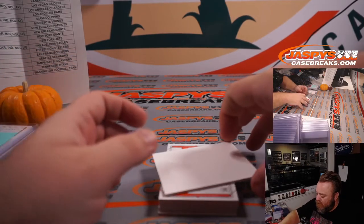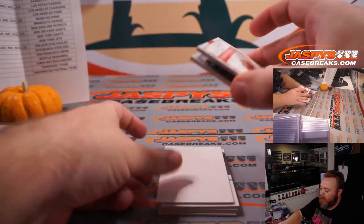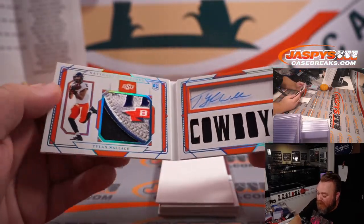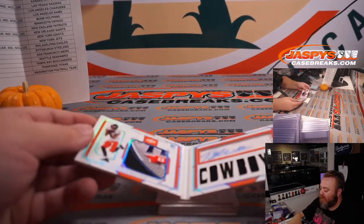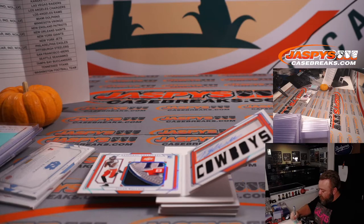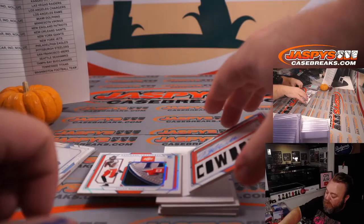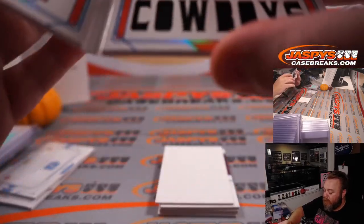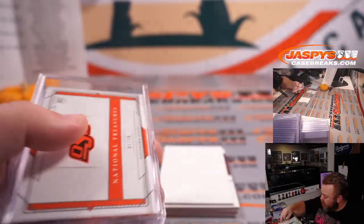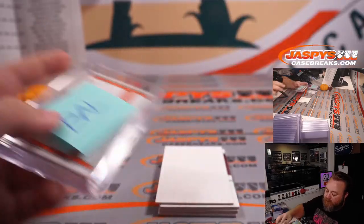Next up is a booklet — Tylan Wallace, 5 out of 10, Oklahoma State Cowboys. Very nice patch — that's a bowl patch. Tylan Wallace is Baltimore Ravens — let me double check — yes, Baltimore Ravens. That goes to Aaron Billingsley. Really nice patch. Anyone know what bowl game they were in?